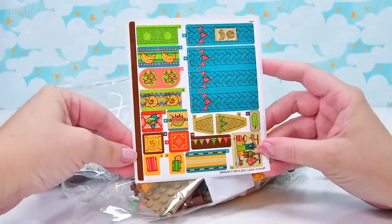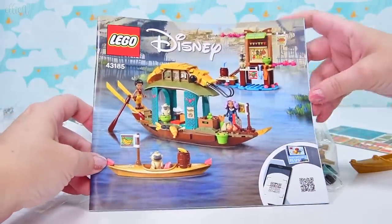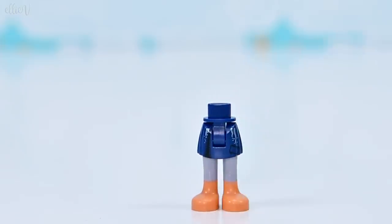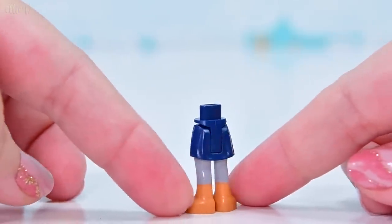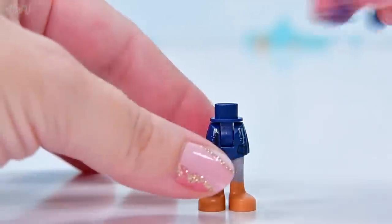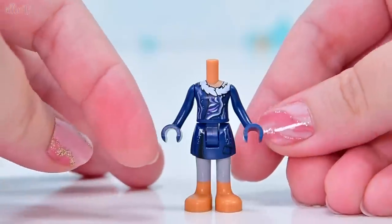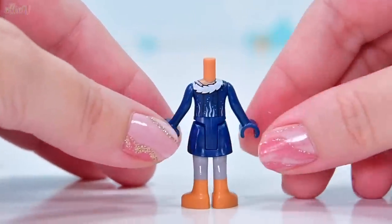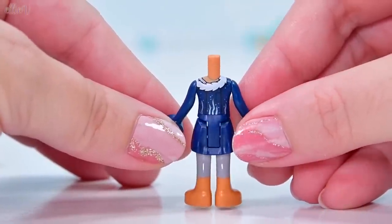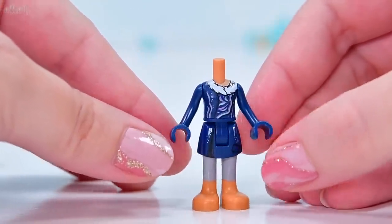Very nice stickers though. These Raya sets are just such a breath of fresh air to build for Lego that's aimed at the female eye. This is one of the main reasons to get this set — it's the only one so far that includes Sisu the dragon in her human form. And she is perfectly raggedy as a mini doll. She's got her grey leggings and her nice warm blue tunic-y dress thing with the fluff around the top.